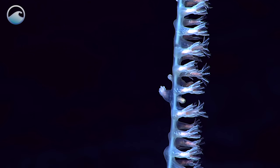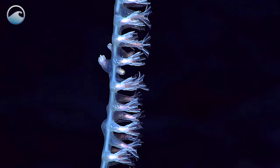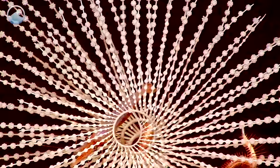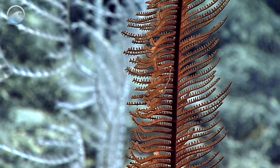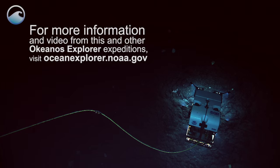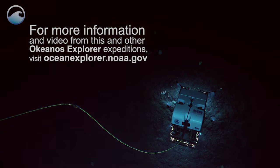This genus has not yet been published and it's in the process of being named and described. This is all new, unexplored terrain, and it's surprising us because it was not the community that we expected by any means. That's the thing about exploration — when you're going to places that nobody's ever been, you get surprised.